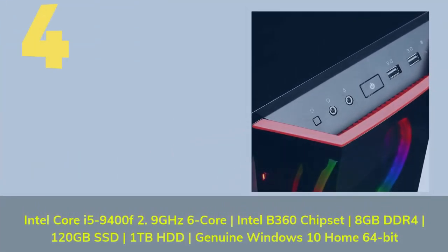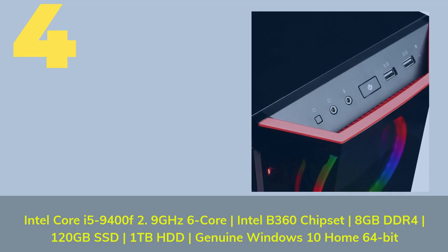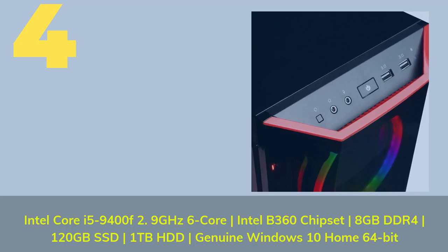Number 4: Intel Core i5-9400F, 2.9GHz 6-Core, Intel B360 Chipset, 8GB DDR4, 120GB SSD, 1TB HDD, Genuine Windows 10 Home 64-bit.